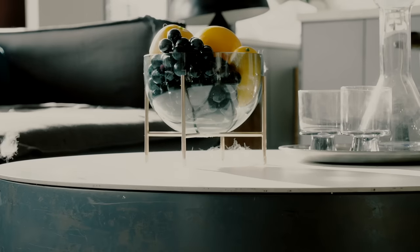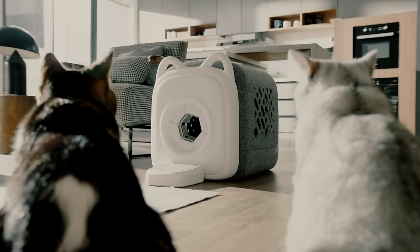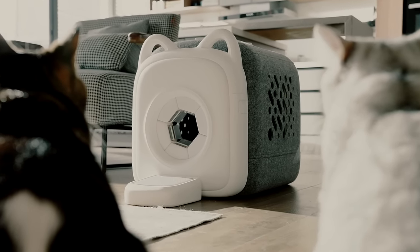Cat fur everywhere? Longing for an ultimate grooming solution? Try Autocomb by Pawswood. Imagine a box featuring an automatic combing entrance.